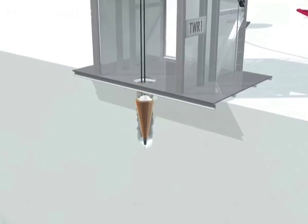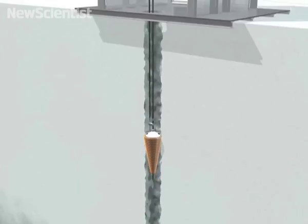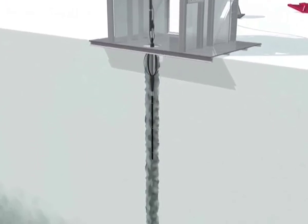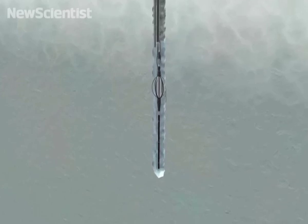A first drill is used to melt a top layer of compacted snow about 50 to 60 meters deep. Then a second, much heavier drill is lowered. It also carries down instruments to measure the width of the hole, the temperature of the water, and its pressure.